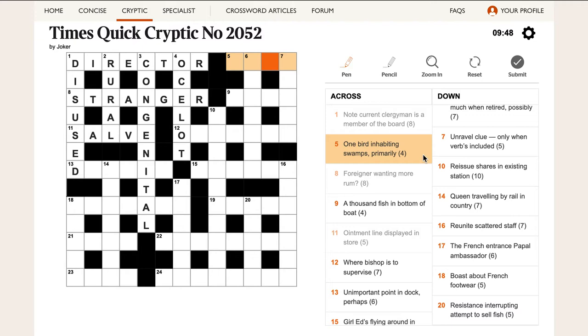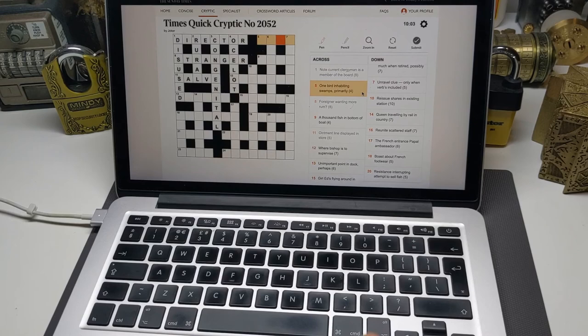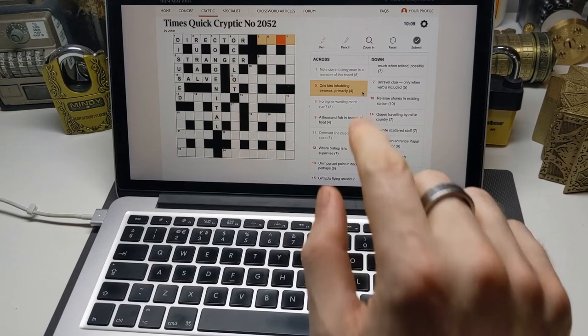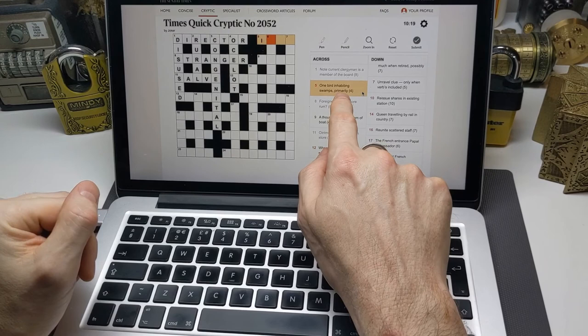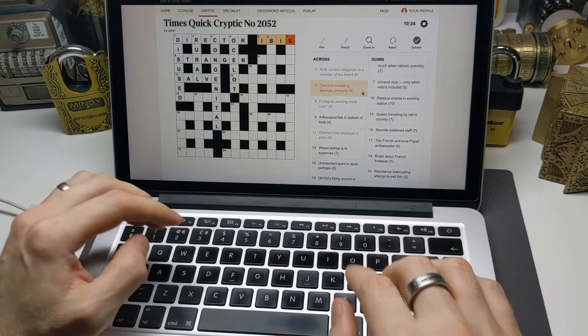'One bird inhabiting swamps primarily.' This is a really nice one. These kinds of clues sometimes get called 'and lit,' which I think means 'and literally.' An and-lit clue means the whole thing is the definition — it's a bird that inhabits swamps primarily — and the whole thing is also the wordplay. From the wordplay: 'one' is quite often I because it looks like the number one. 'Primarily' usually means you take the first letter. So we take the first letters of 'a bird inhabiting swamps' and we get IBIS. Quite a nice clue.